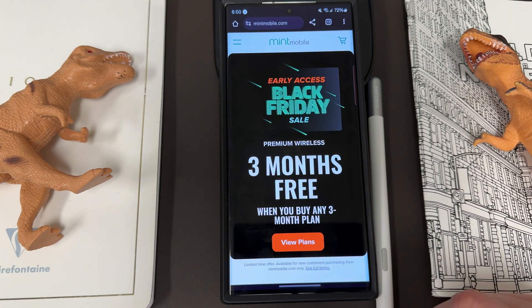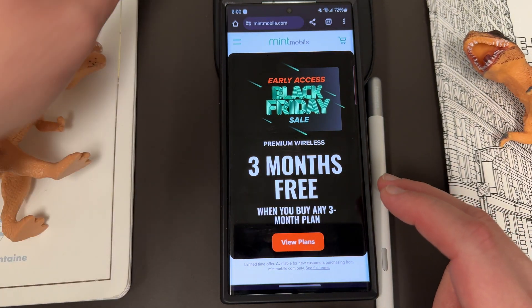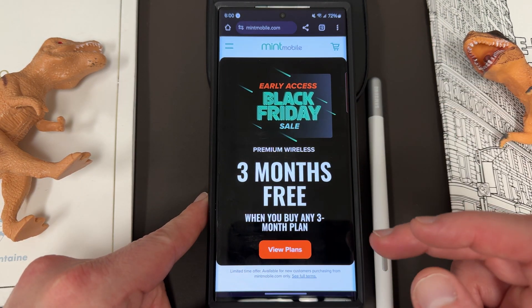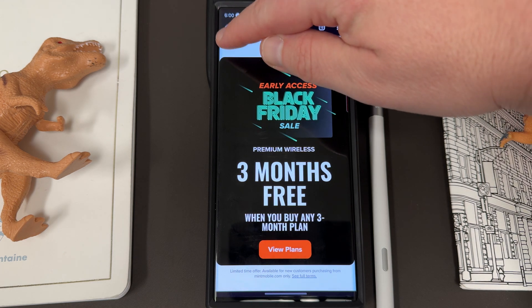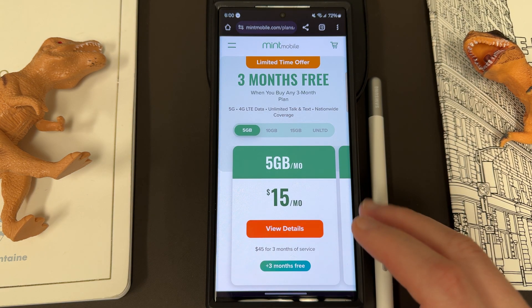I also want to remind you guys about my partners over at Mint Mobile. If you're looking to save some money on your wireless, now is the right time — they have one of their best deals of the year: the Black Friday sale. Buy any three-month plan and get three months free, so you get six months for the price of three. They have premium wireless with a range of different plans depending on your needs.